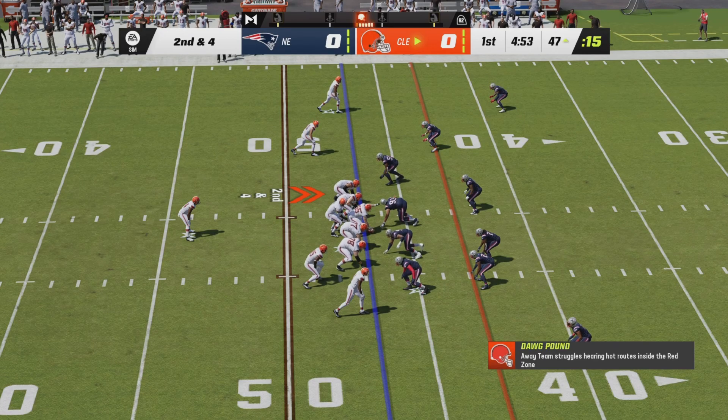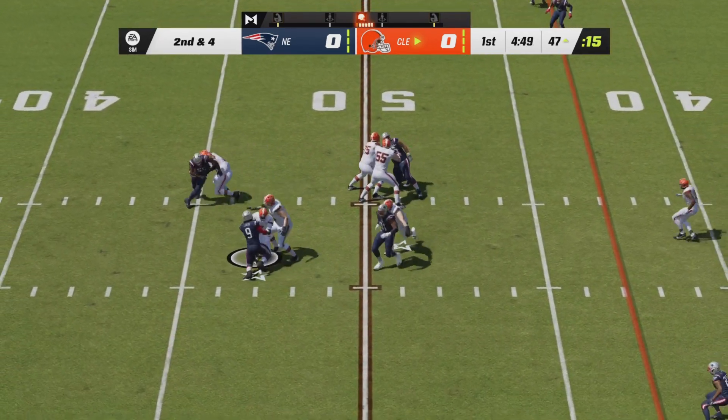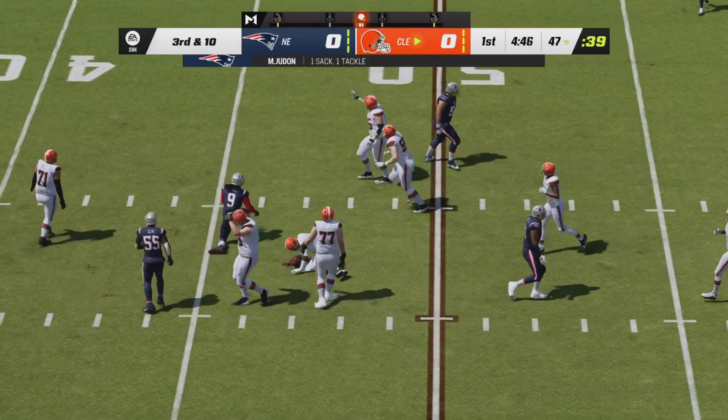The Browns are into Patriot territory already after just two plays. Brissette will go back under center, he will drop back to pass, feeling the pressure and he goes down — it's Matthew Judon with the sack.